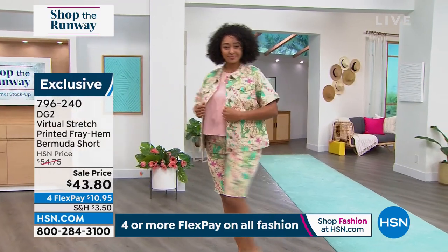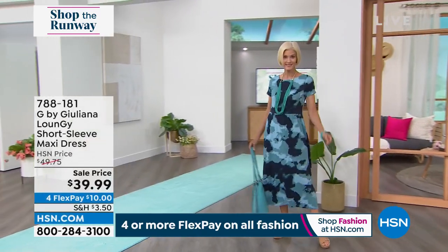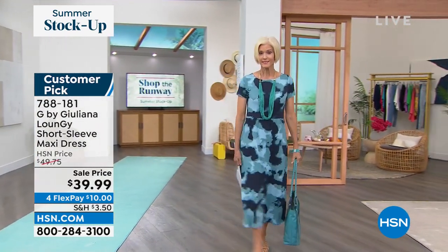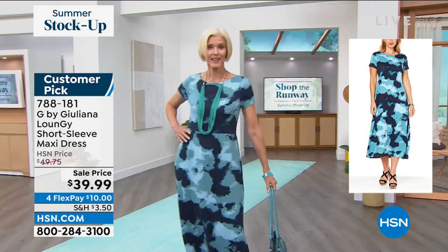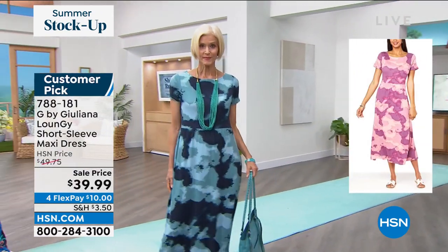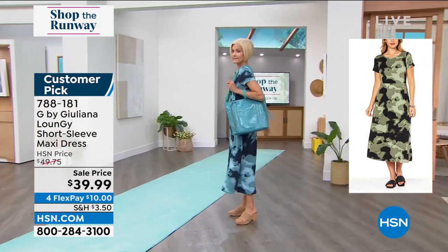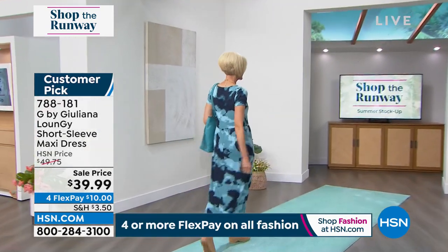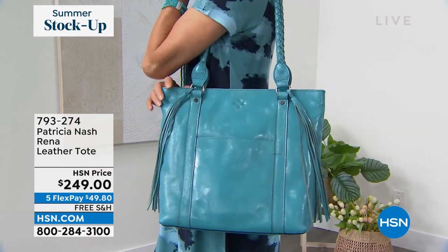The jacket is also virtual stretch, available in all the same colors and prints, so you can do a full head-to-toe look or mix and match. I love how she paired it with a little wedge — she is ready for summertime. Now Carol also looks incredible. This is G by Juliana — part of her loungy collection, but she does not look like she's lounging. She's on vacation, going to lunch, walking the boardwalk. It's the most incredible light stretch French terry knit in an abstract camo print — almost looks tie-dye.